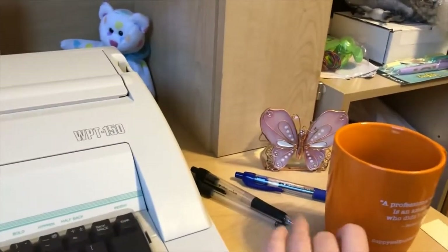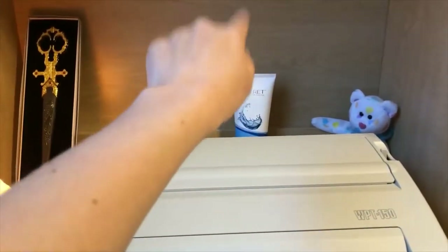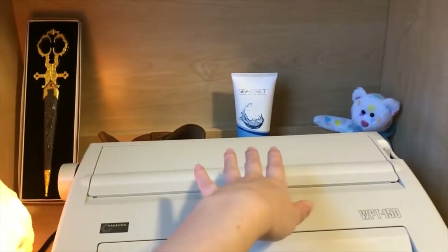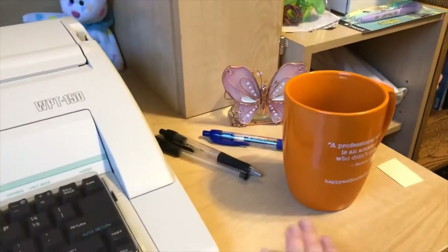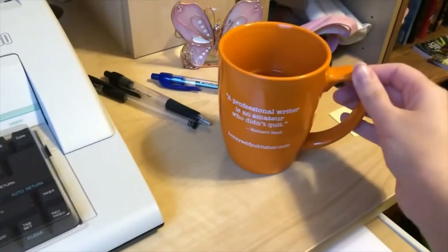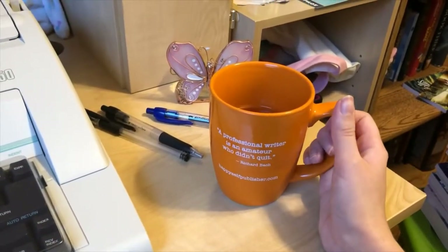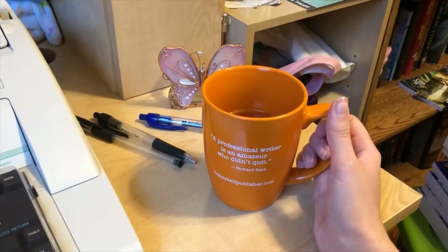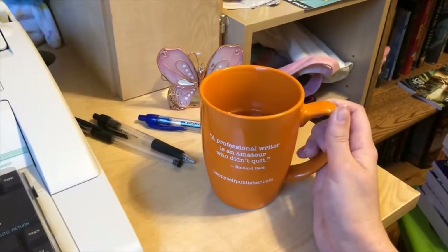Also, a tea light holder which doesn't have a candle in it at the moment. Some assorted pens for when I need to make corrections. Even though this does have a backspace on it, sometimes I get really far down in the page and I notice a mistake up top, so I can just scratch it out and make the correction. And then just a random mug here today — the mug I got from a colleague of mine, another writer here in Delaware.